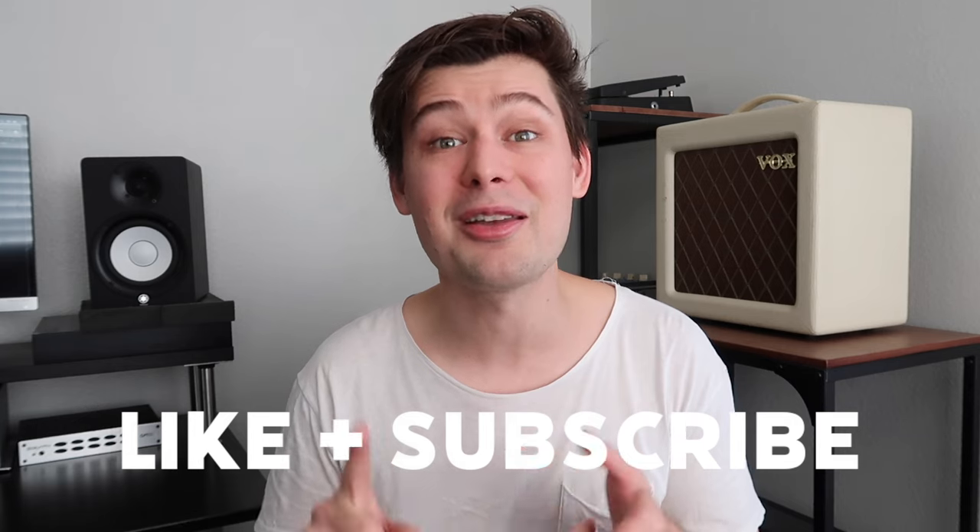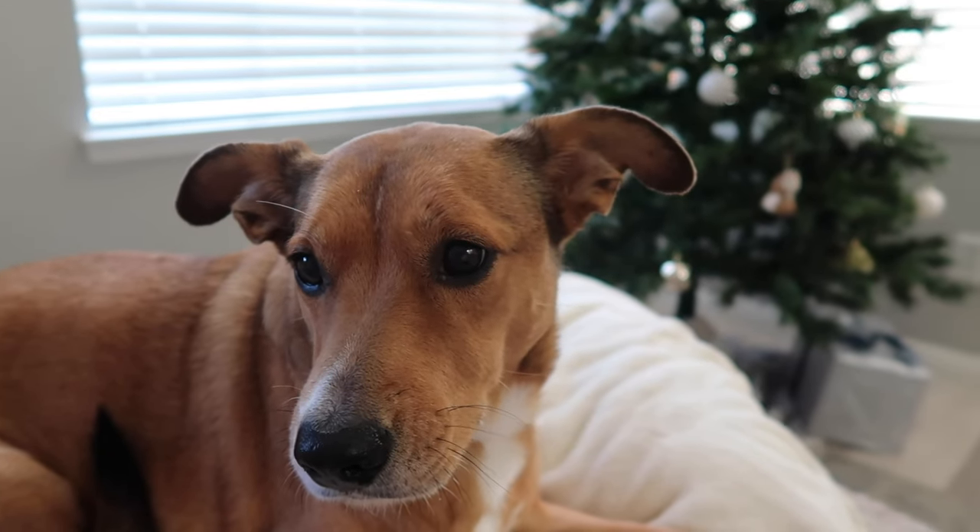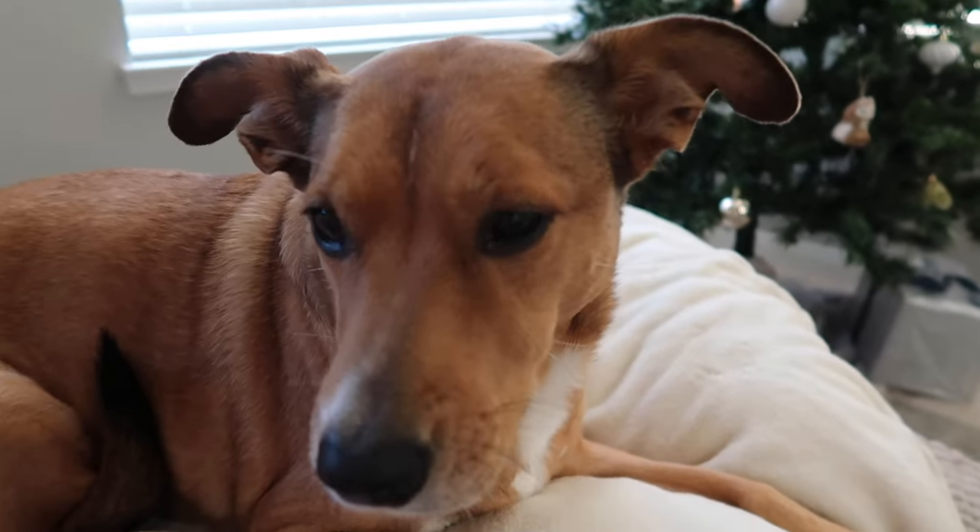And that's a wrap for today — get it, 'wrap' like presents! Let me know what your favorite gear of 2023 was in the comments down below, leave a like on the video, subscribe to the channel if you're new, and I will catch you next time. Merry Christmas!